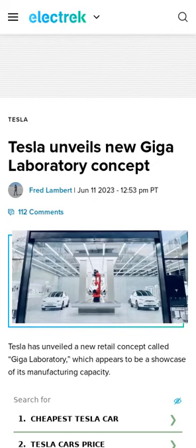Tesla's Giga Laboratory retail concept appears to be a showcase of its manufacturing capacity. There are now 1,000 Tesla retail and service locations, more than double the number from three years ago. The announcement about the Giga Laboratory invites customers to come to the store to meet up with friends and experience the magic of building a car in 45 seconds. Pictures of the new store are available in the article.